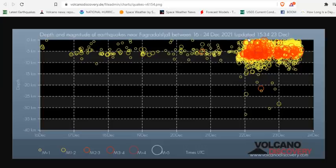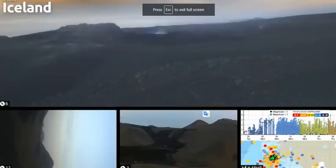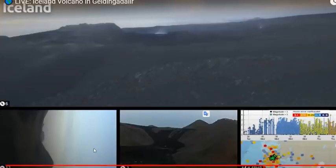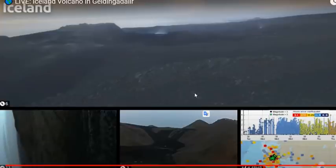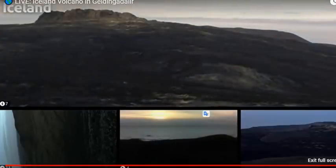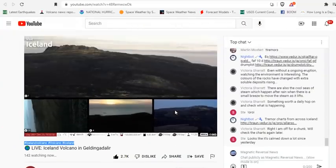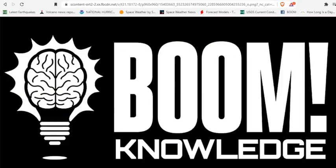They do have thermals on the surface and are seeing a heat signature of magma just below the surface. So based on everyone's accounts, it should go boom soon. Here we are live at the volcano in Glendingalir, where still no eruption can be seen. They're keeping a close eye on the seismicity and all of the locations where the volcano may begin erupting. There's a lot of wind out there.